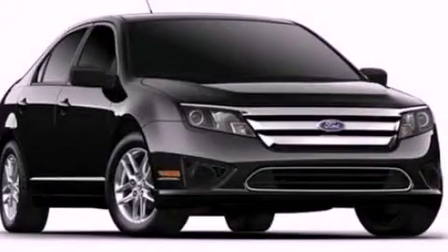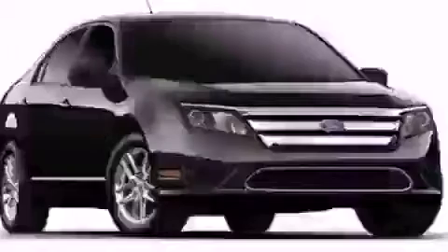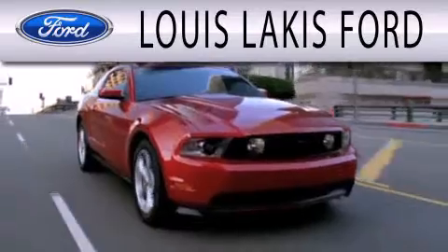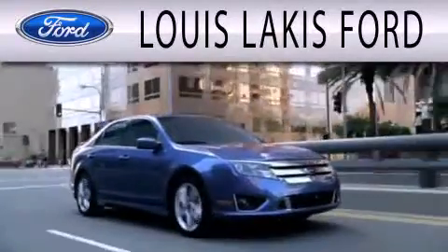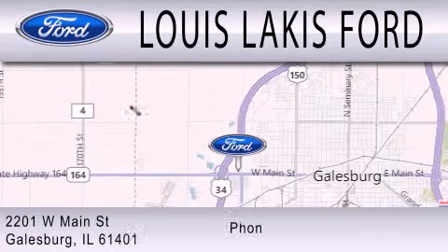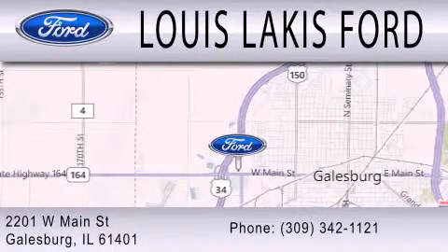Stop by today and test drive this vehicle for yourself. Lewis Lackis Ford is dedicated to doing everything possible to ensure that the experience you have selecting your next vehicle is as pleasant as possible. We're located at 2201 West Main Street in Galesburg.